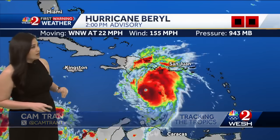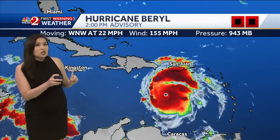The good news is the system falling behind Beryl looks like it's weakening, so we're not too concerned about that right now. But Hurricane Beryl is still a category four hurricane. It weakened at the two o'clock advisory with winds of 155 miles per hour. Category five status would require 157 mph, so it's just shy of cat five, moving to the west-northwest at 22 miles per hour.